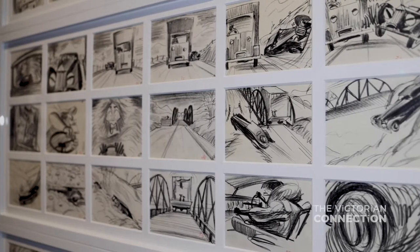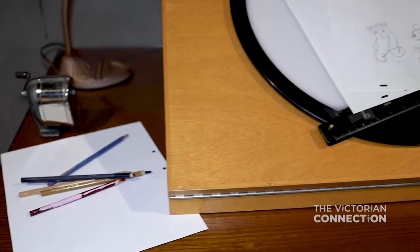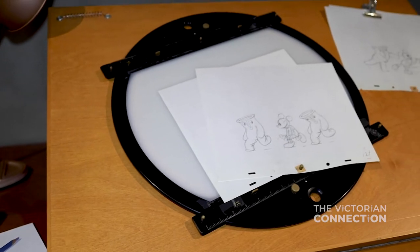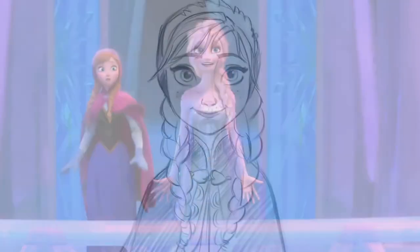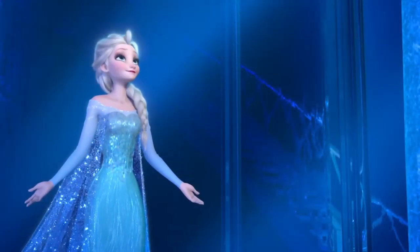An Australian exclusive, this exhibition geared for the whole family is a really fun crash course in animation. Don't miss out on seeing how some of the most famous movies of the past century are brought to life using pencil and paper and digital wizardry. It's a treat.